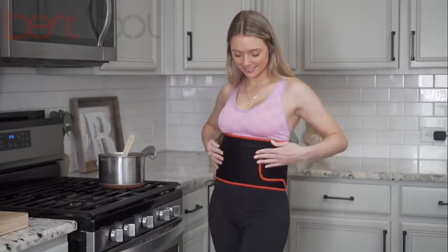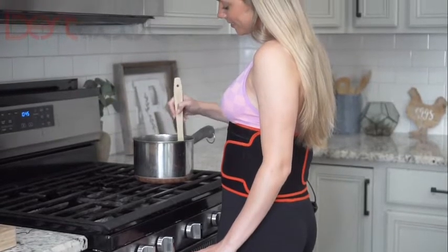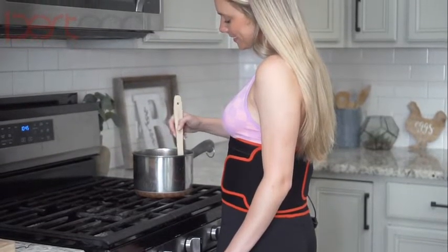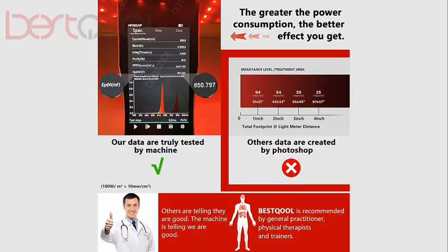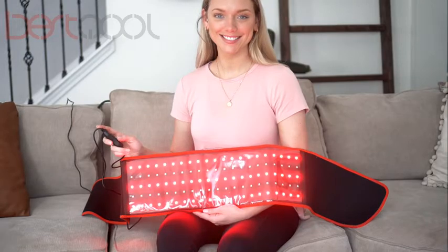safe, therapeutic, clinically proven wavelengths of red light to your skin and cells — without chemicals, UV rays, or excess heat. Best Cool products are professionally verified with radiance testing technology to ensure you'll get the full therapeutic benefit.